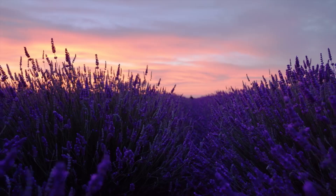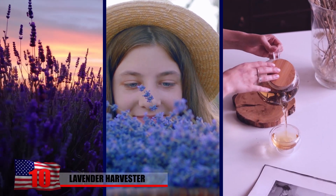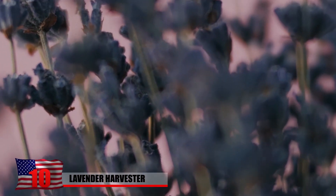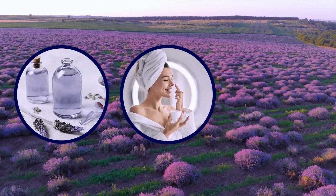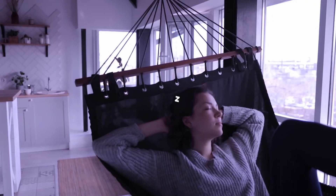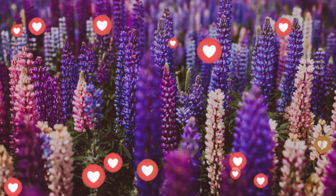Lavender Harvester. Known for its vibrant purple, pleasant aroma, and health benefits, lavender is a popular commodity. It has countless uses, including aromatherapy, skin and hair care. It's also a natural remedy for insomnia, and it's simply just nice to look at.